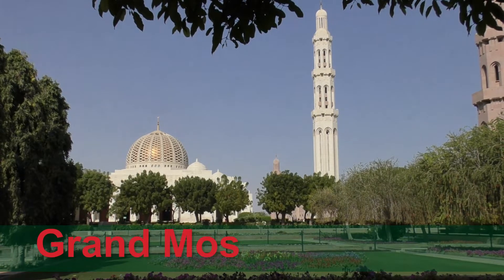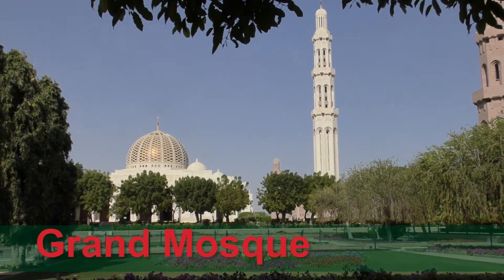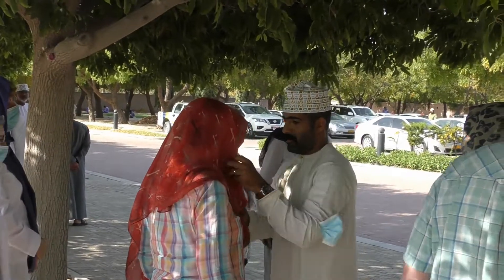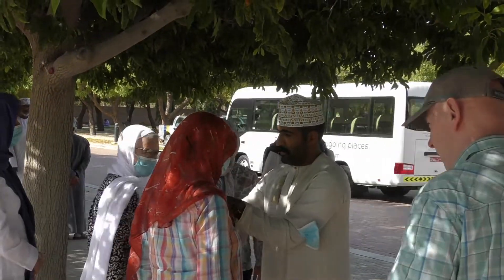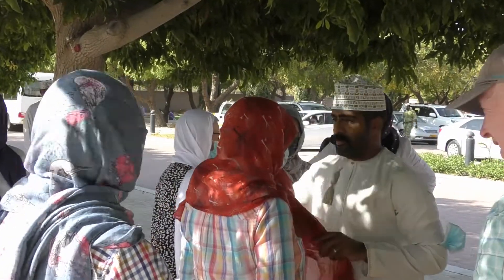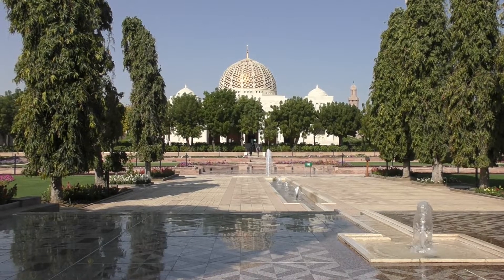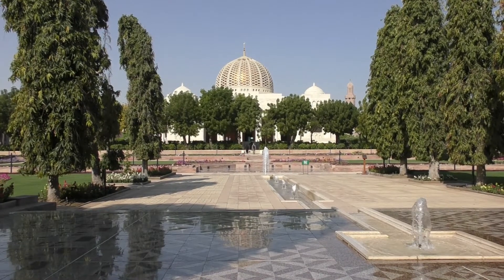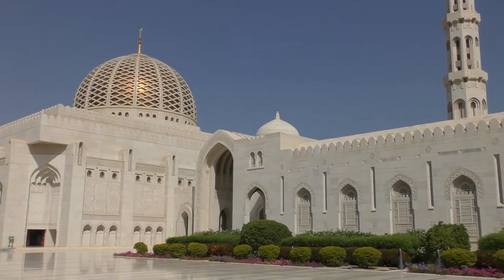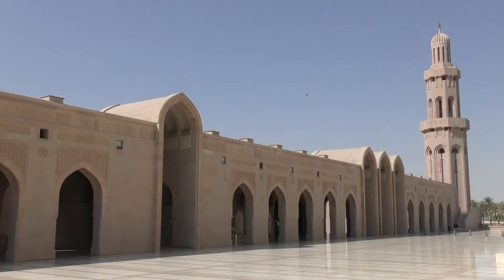Our second day started with a visit to the very aptly named Grand Mosque, which is open to suitably dressed non-Muslims. There were fifteen in our tour group, plus a guide, Mehir, who was with us throughout the tour. The mosque is very elegant and vast, with a capacity of twenty thousand worshippers.